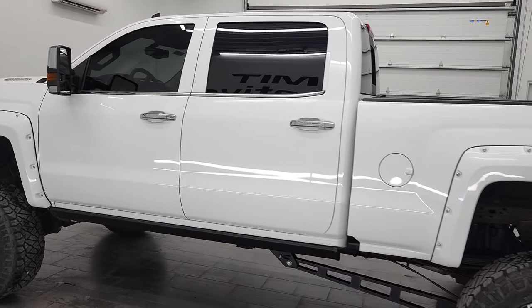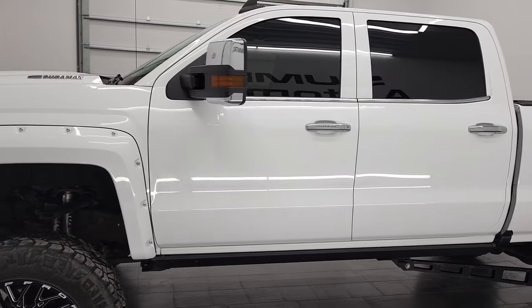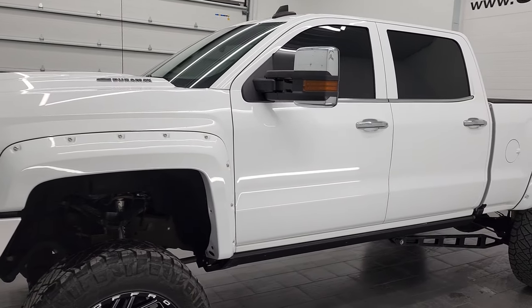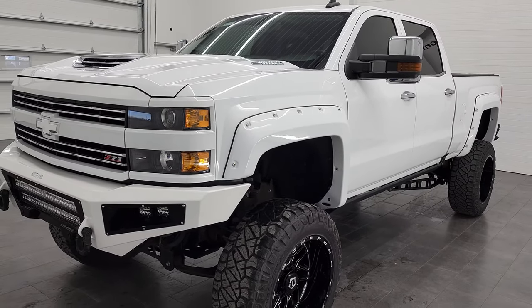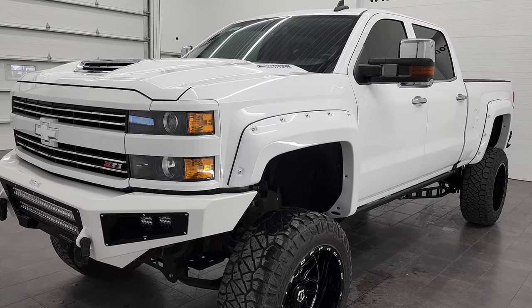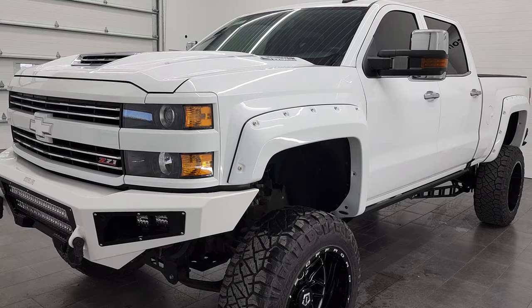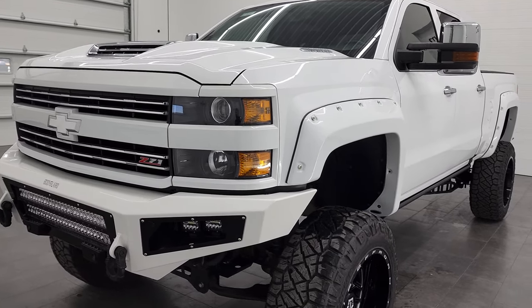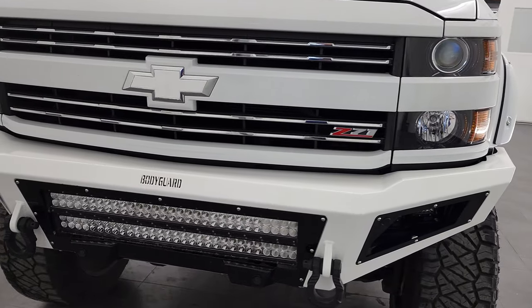This 2017 Chevy Silverado 2500 has the 6.6 liter Duramax Diesel. This is the L5P engine which puts out 445 horsepower. This truck has been fully safetied and inspected by our service shop per the state of Wisconsin inspection process. It has a fresh oil and filter change, all the fluids have been checked and topped off, and this truck is 100% ready to go.